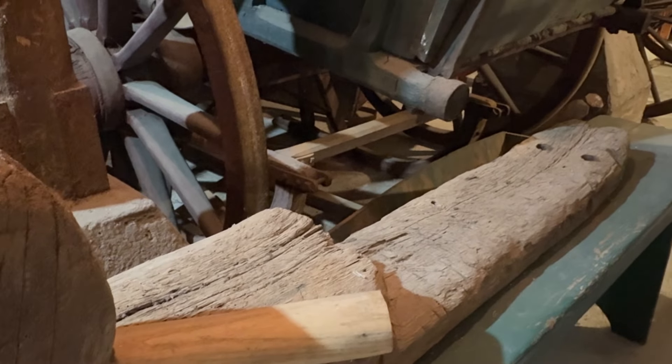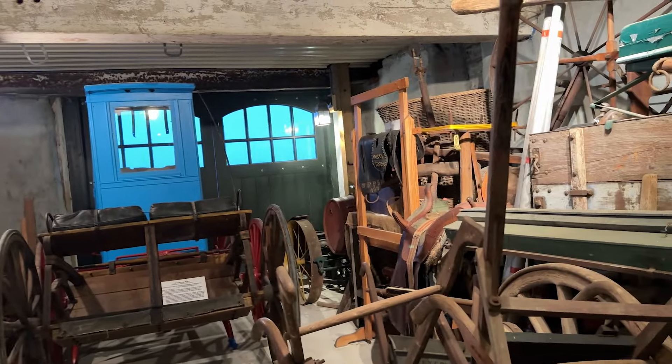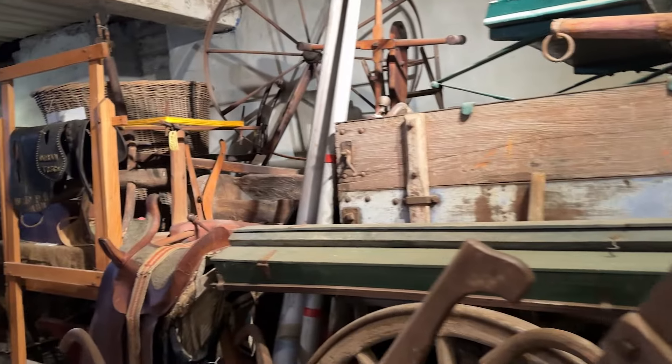It gives me goosebumps. Well, it does. I'll show you things — we have things that go back into the 1500s. Yeah, it's amazing. You're only seeing about a 16th of what you're going to see.